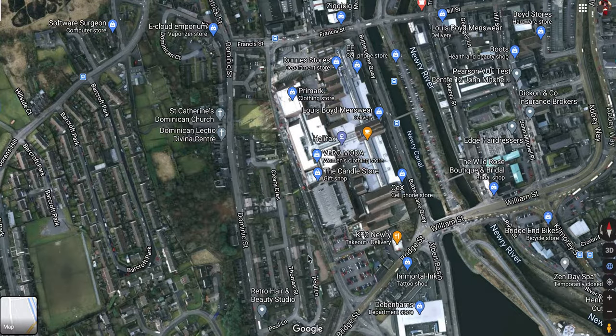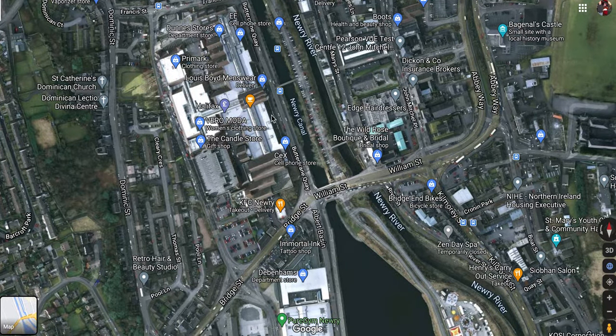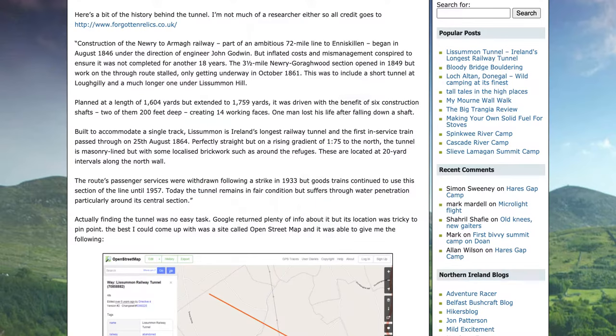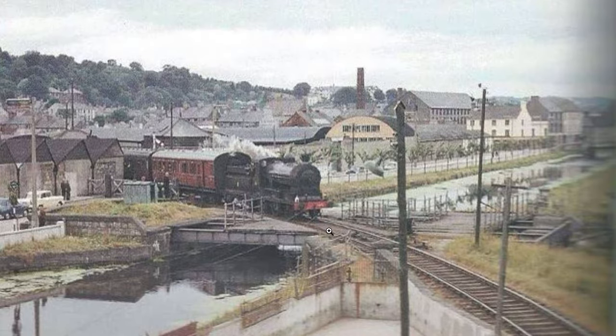I'm not as upset about that as I would be about a few other places, because we're getting into the centre of Newry here — it's been heavily built up. There was a line that went down towards Carlingford, and another that branched off at Francis Street — basically it split on either side of Carlingford Lock. One line went to Omeath and Carlingford, and the other went across the quays to Warrenpoint, and I think Newcastle too. There are some great old photos — here's Edward Street Station in Newry, all steam trains, 1963.